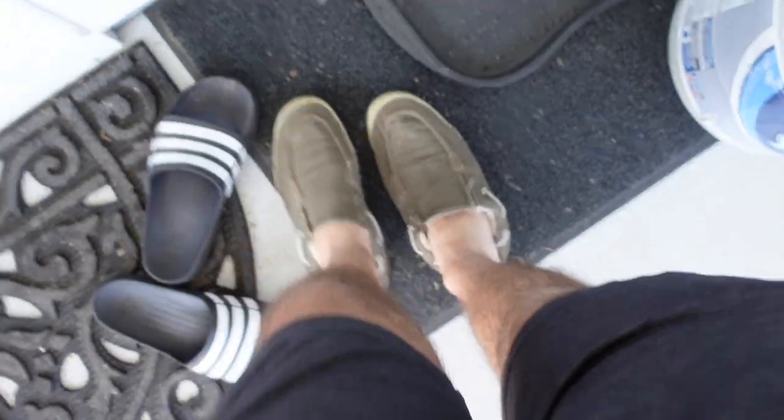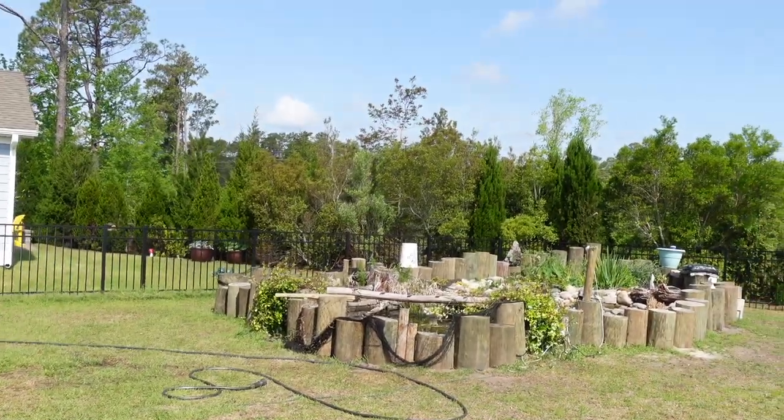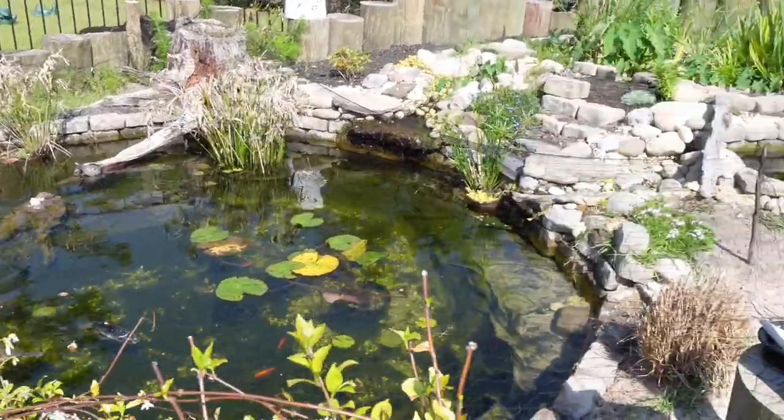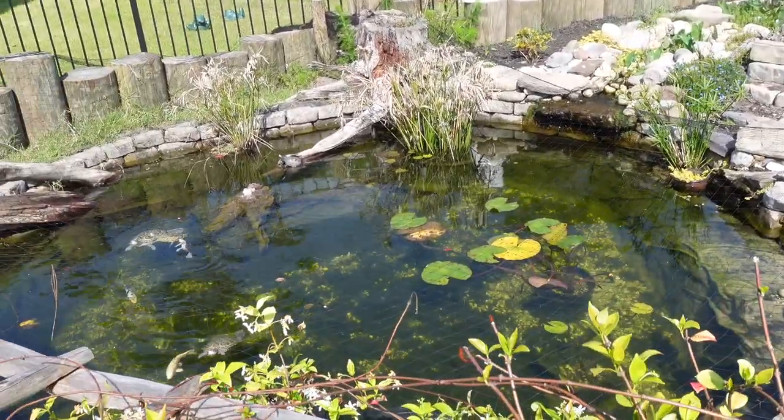With all that stuff out of the way, let's go look at the pond. Because if you can hear it right now, it's not running. This pond is not running right now. So what exactly is going on with the pond? Let's chat about it.